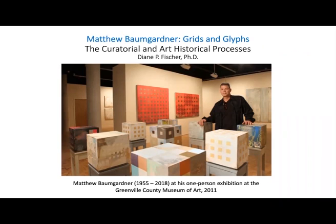Curatorial Issues and Practices was the first class that I taught at Furman University. It was quite an experience — amazing to combine teaching curatorial studies with art history and, in the end, coming up with an actual exhibition. This exhibition celebrates the life and work of Matt Baumgartner, exploring his creative process and inner spirit, focusing on how he synthesized grids and glyphs to contemplate the four elements of nature.